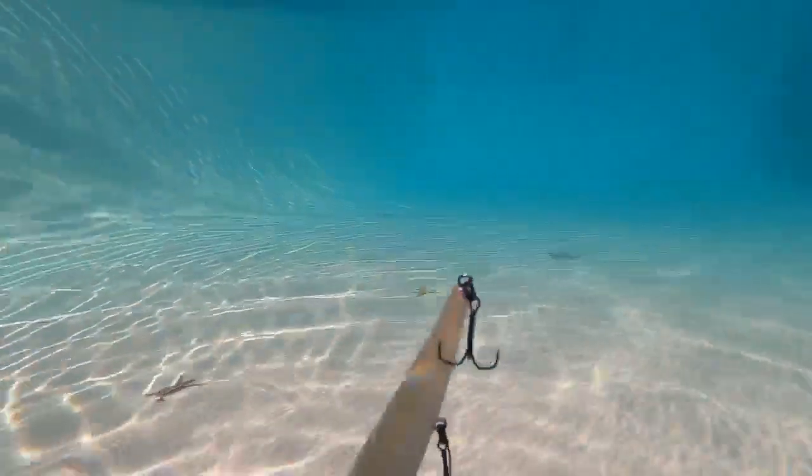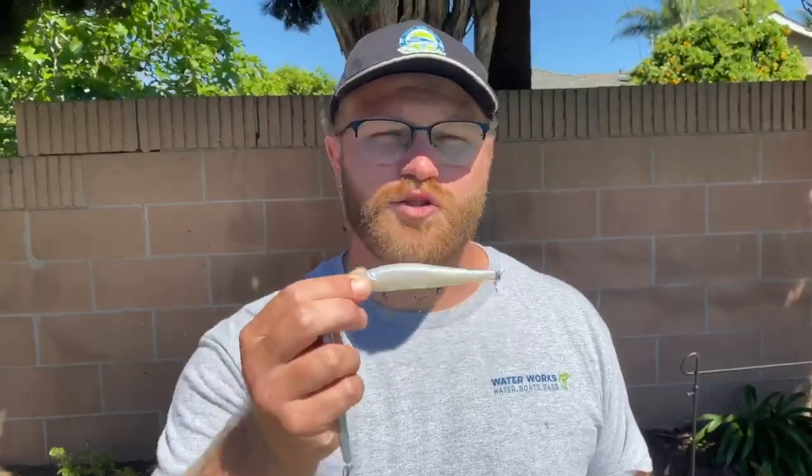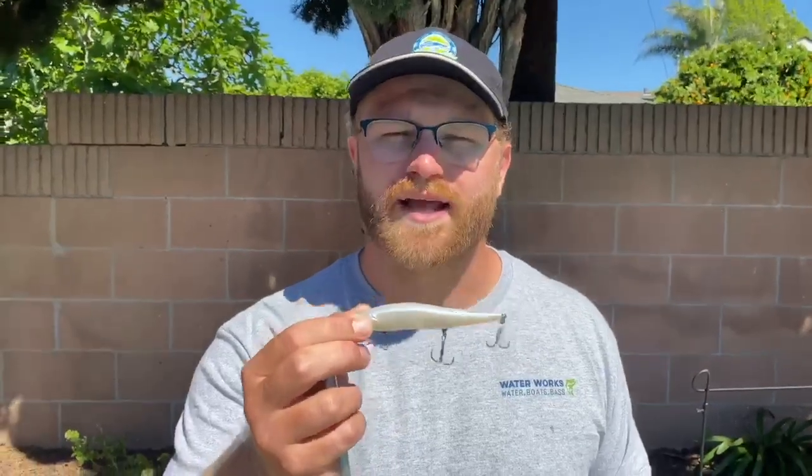The natural color is going to be for a clear, sunny day — no wind, no clouds. Next, you have your white jerkbait. I love to throw the white when it's super cloudy and super windy, just poor, low light conditions. And last is my chrome slash gold jerkbait.